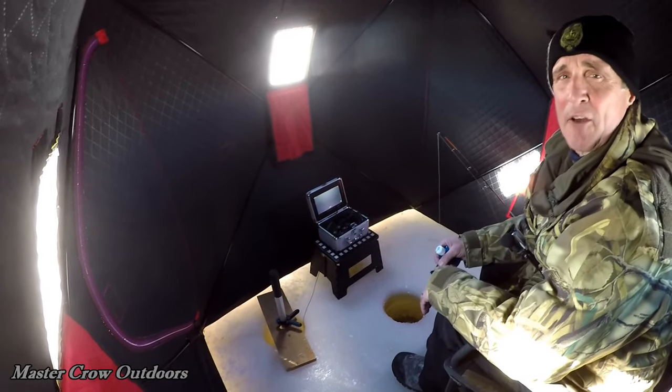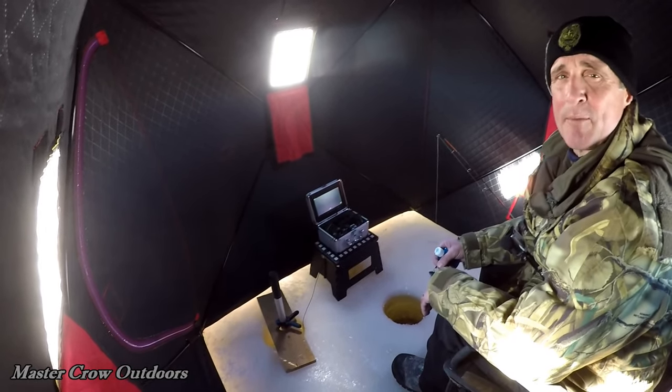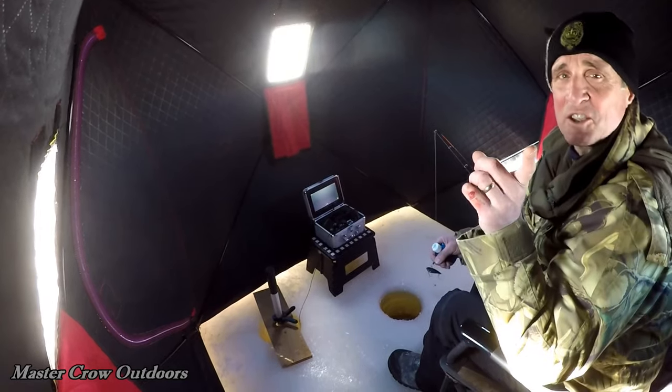Morning guys, we're back on the ice down in the Grand Lake watershed looking for chain pickerel, maybe the odd perch. Let's get at her.